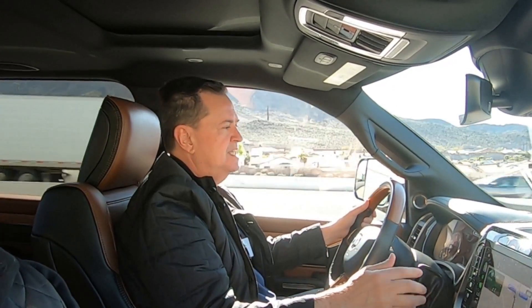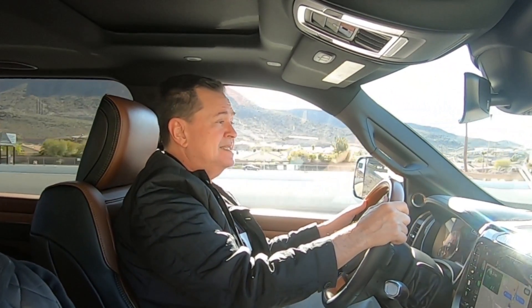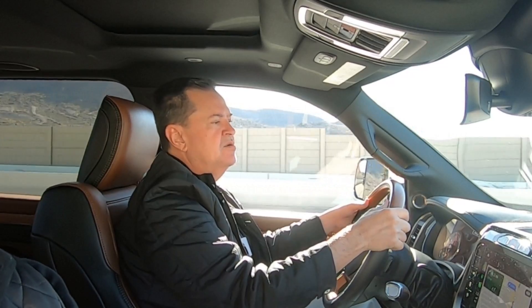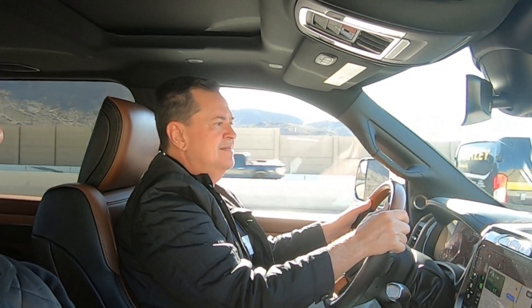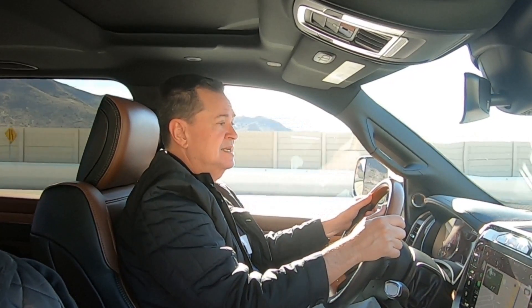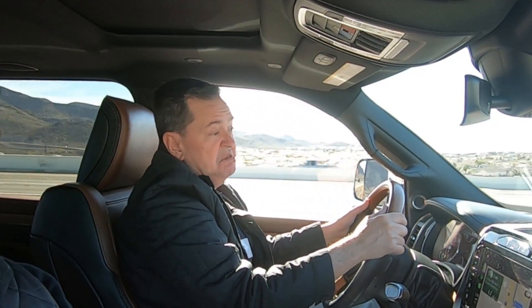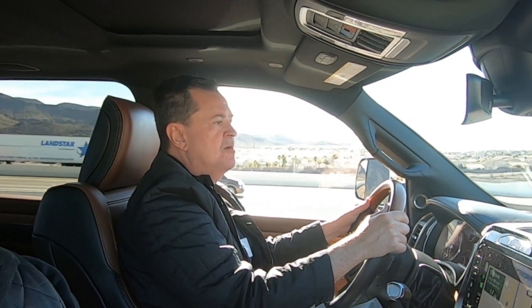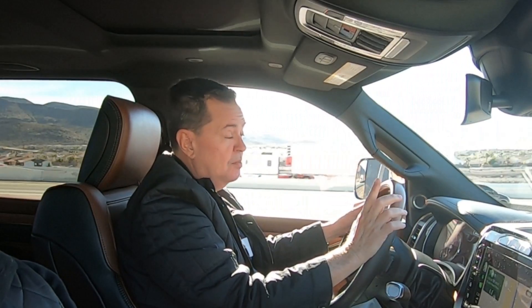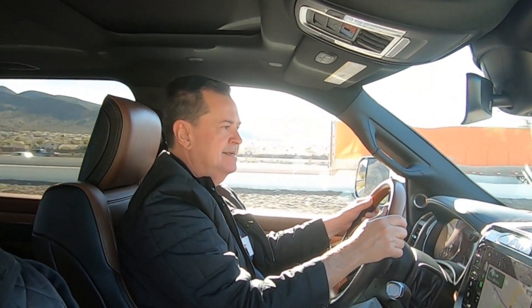La caja es automática de 8 velocidades, con la palanca en el volante. El nivel de manejo de la camioneta es bastante agradable, bastante más suave que su antecesora. Sigue siendo un poquito brinconcita, pero no tanto como antes. El nivel de aislamiento de ruido es muy, muy bueno — el parabrisas es más grueso, hecho para eso. Te sientes prácticamente en un vehículo de lujo. Hay una versión que todavía no va a llegar a México por ahora, la Power Wagon.